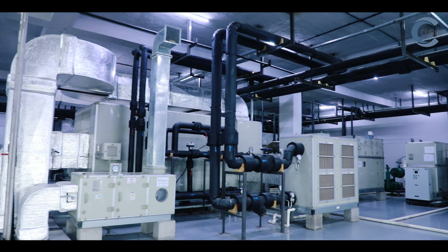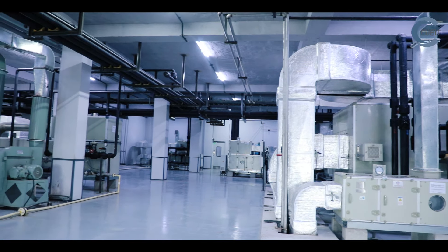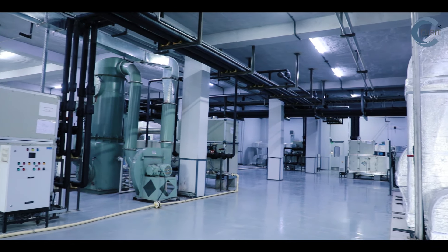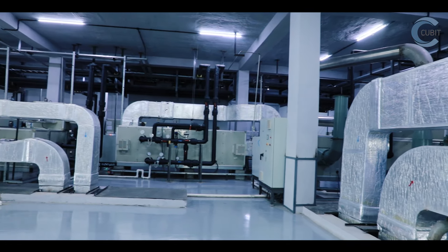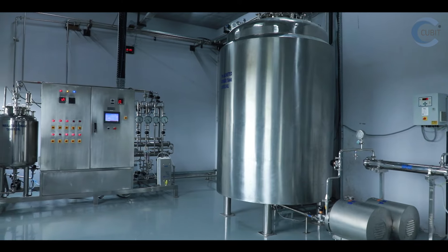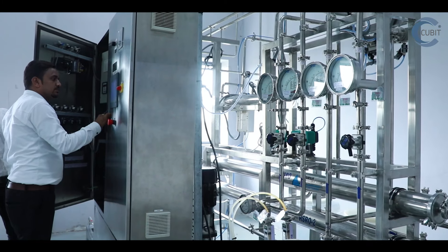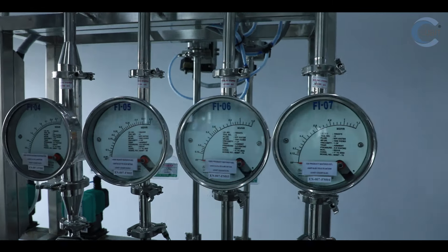We have a high-tech HVAC system with 99.90% efficacy and efficiency, which ensures low humidity and is controlled through an EMS system. Our water system, compressed air, and power backup system are fabricated to international standards.